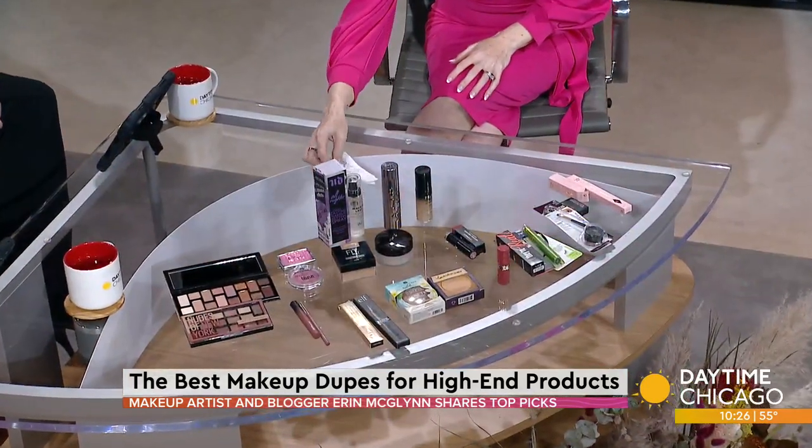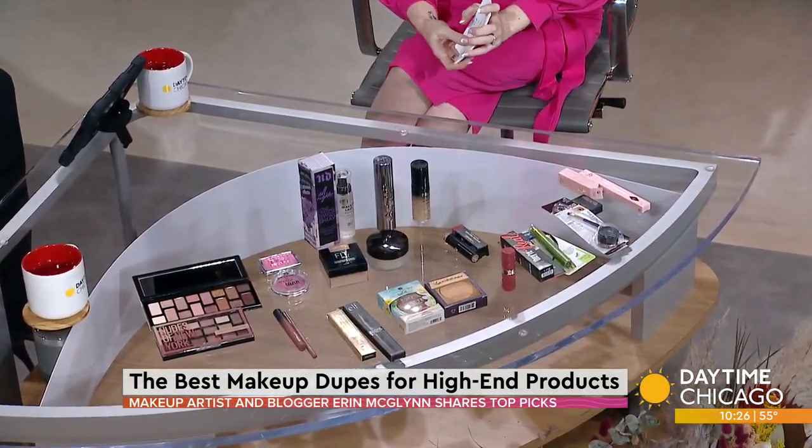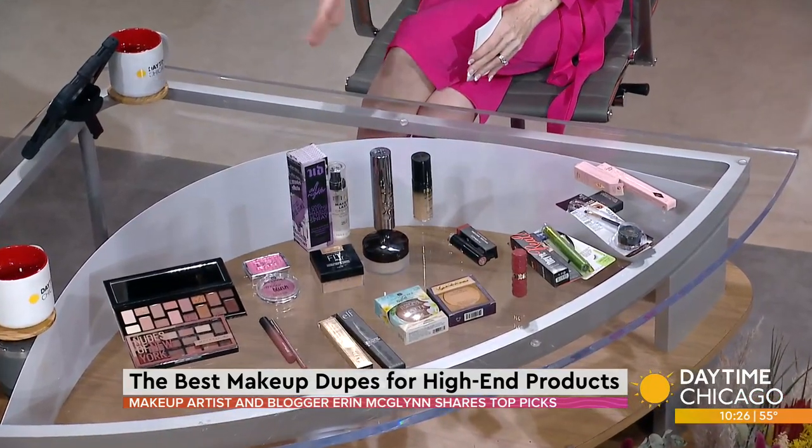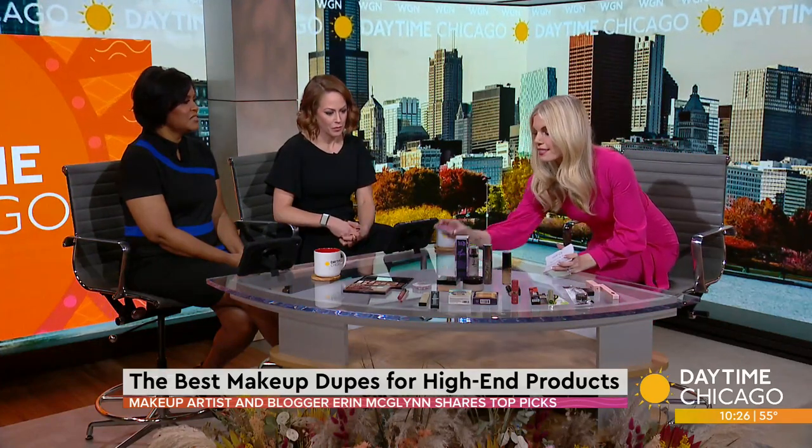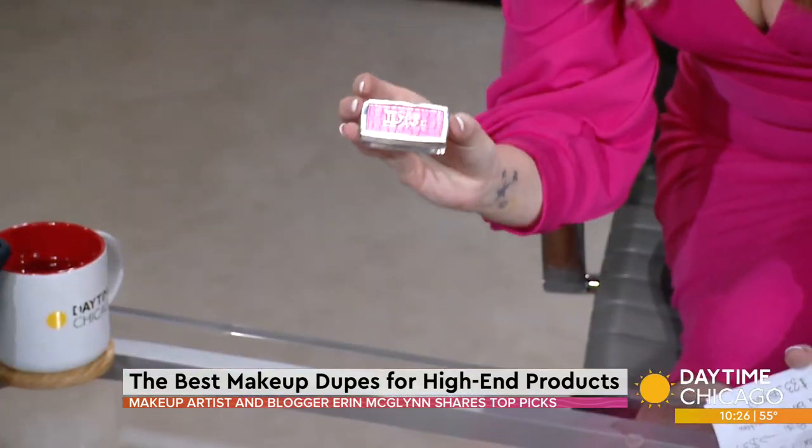So what did you bring in for us? I brought in probably the most popular products that are selling right now — the high-end version, then I have the dupe for it. So the number one, which you guys are probably going to want to grab today, is this Dior Rosy Glow Blush, which is sold out everywhere and on back order.